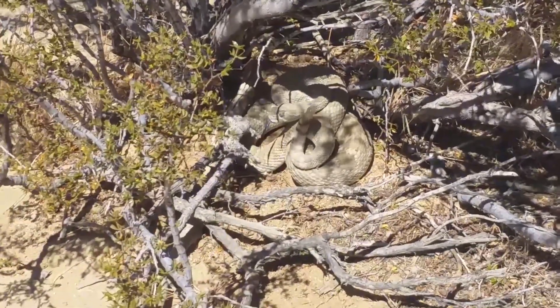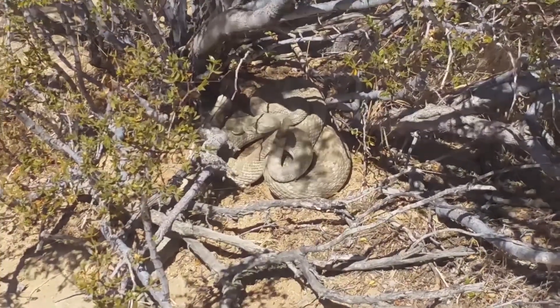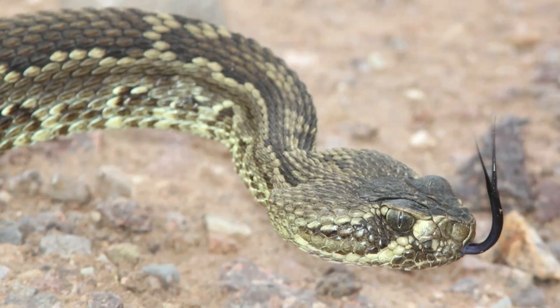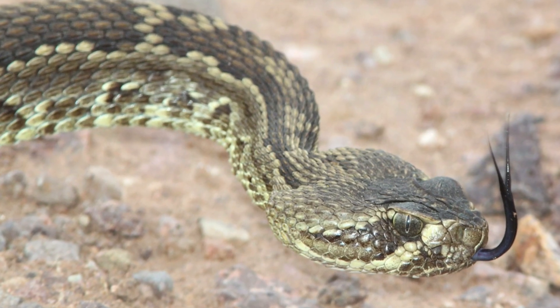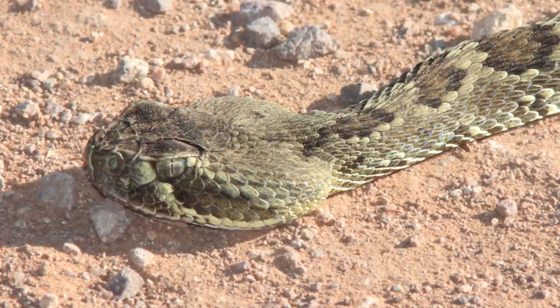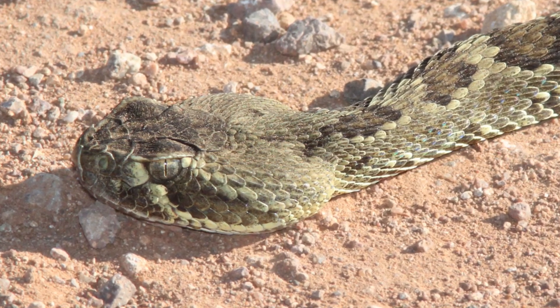Mojave Rattlesnake. The Mojave Rattlesnake is notorious for its potent neurotoxic venom, making it one of the most dangerous snakes in America. This species can reach lengths of up to 1.5 meters, and is commonly found in the Mojave Desert and surrounding areas in California, Nevada, Arizona, and Utah. Its bite can lead to respiratory failure if not treated promptly.